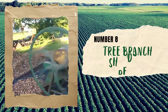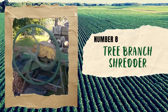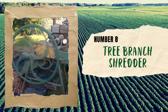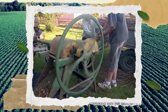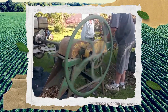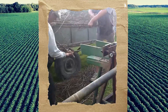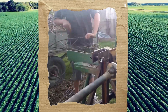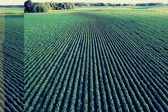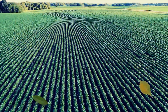Number 8: Tree Branch Shredder. Have you ever heard of using an old forage harvester to shred tree branches into mulch? It may sound strange, but it's a genius homemade invention. This machine not only helps to improve the structure of the mulch, but also creates an engaging texture perfect for any garden bed or landscape. Instead of disposing of those pesky branches, they can be repurposed into something useful and beautiful.